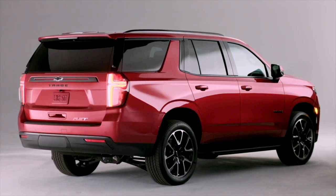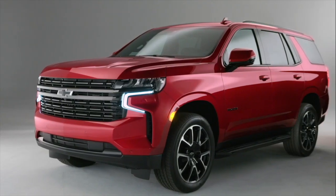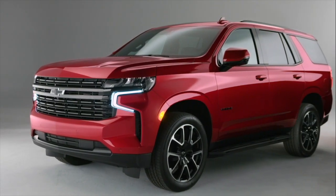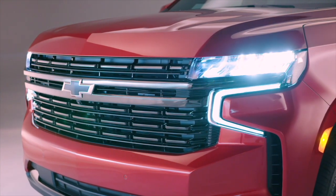How do you improve an iconic SUV like Tahoe? You make it the most versatile and advanced Tahoe ever. With a bigger, more spacious cabin, better ride and handling, and a commanding presence that's impossible to ignore.